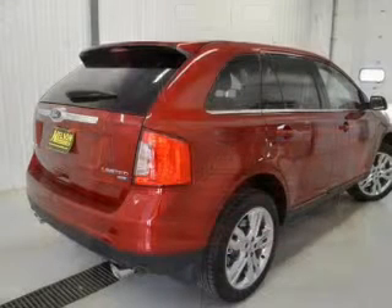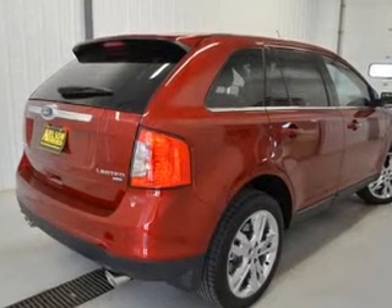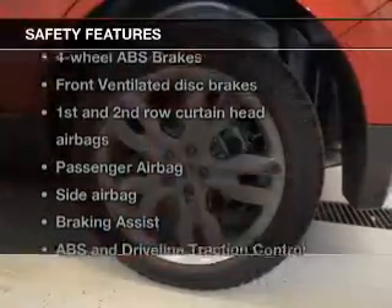Steering wheel controls, memory seats, a premium sound system, and premium rims. Safety was made a priority with these features.